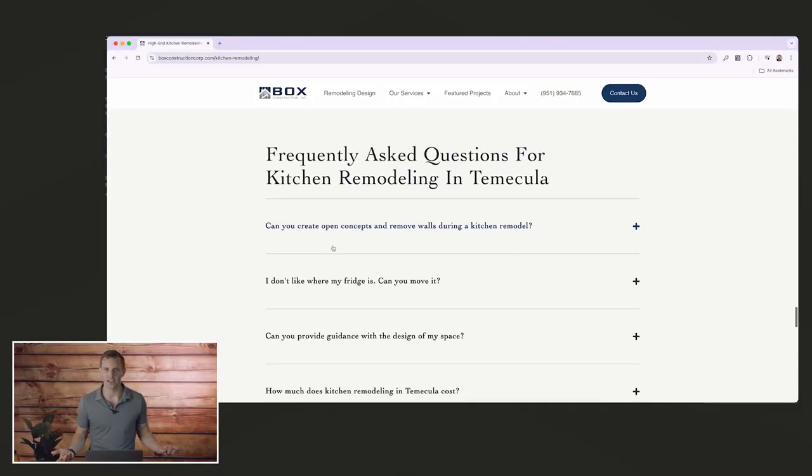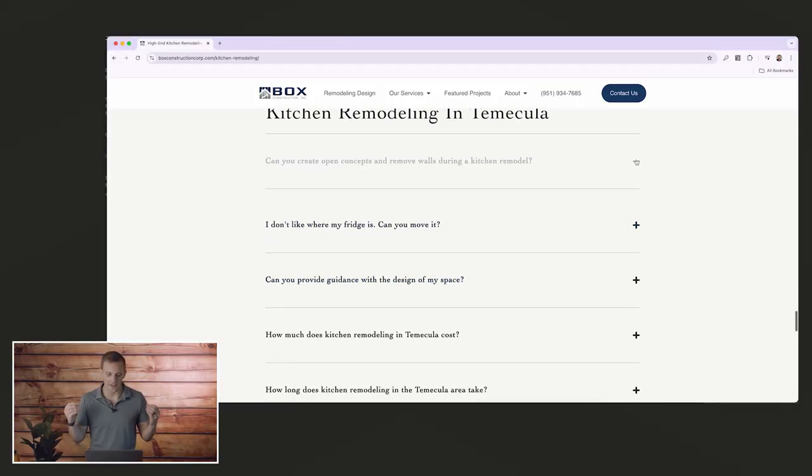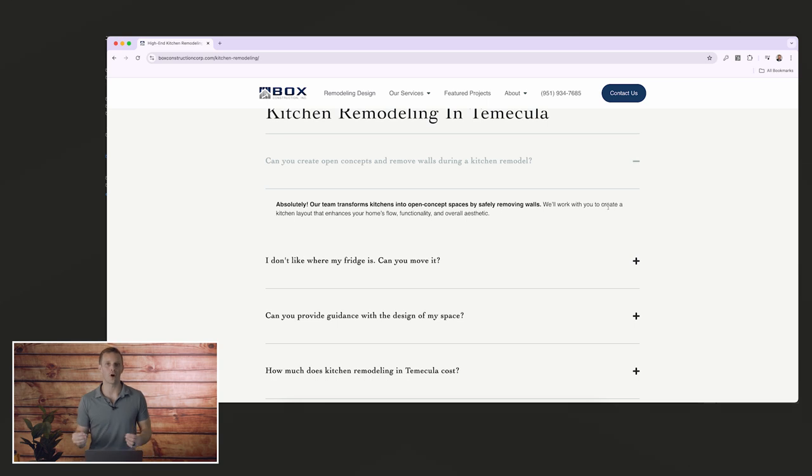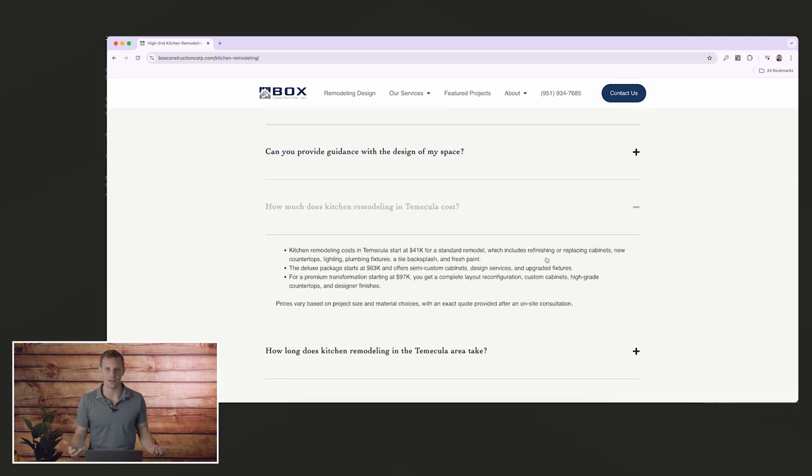The last thing is making sure that you have a FAQ section on each of these service pages. Naturally, just like in conversation, prospects are going to have a ton of questions about the service. This is a fantastic opportunity to proactively answer what they're actually thinking about, which may be the thing that's stopping them from reaching out and becoming a lead.